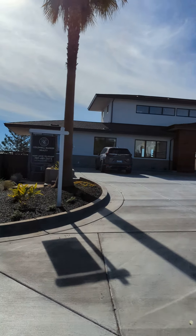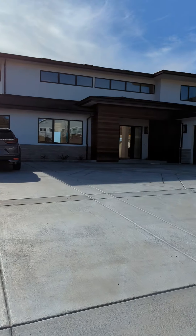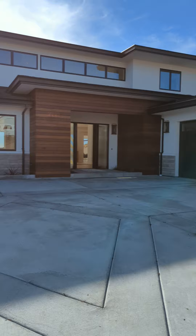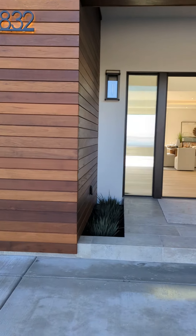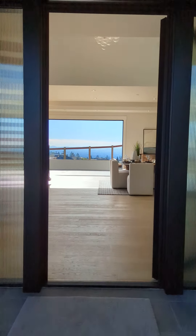Almost 5,000 square feet total, split between the main house and the guest house up there — we'll check that out in just a minute. Look at this beautiful, big driveway. Oversized three-car garage. Look at this entrance right here — incredible.